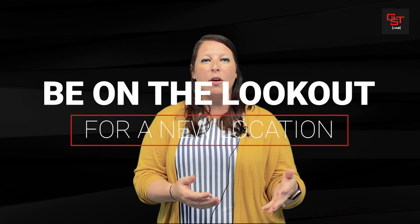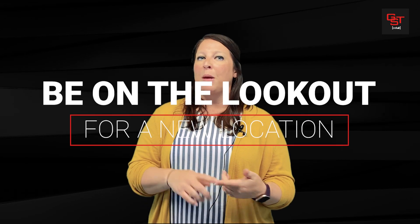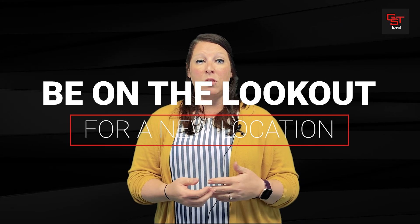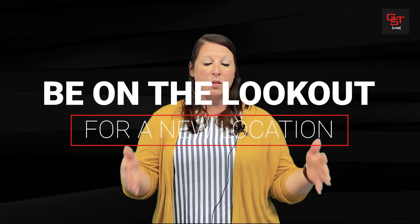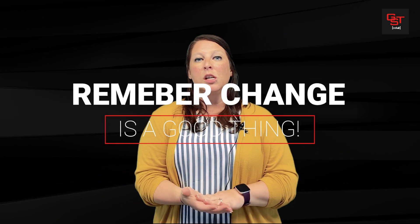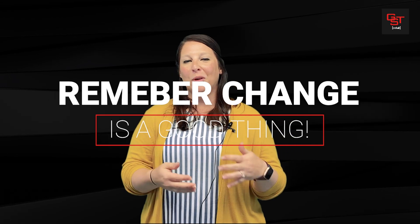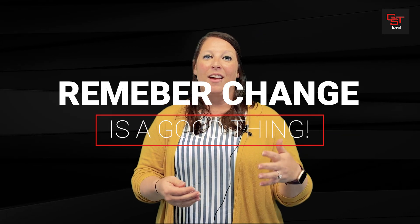The other thing with change is always be on the lookout for a new location — maybe your next location. Maybe you're doing so well that you've been in a smaller space and now you need to go to a bigger space. Keep your eye out for those. Just always remember that change isn't a bad thing, it's a good thing. You want to change and you want to grow, and you have to change in order to grow.